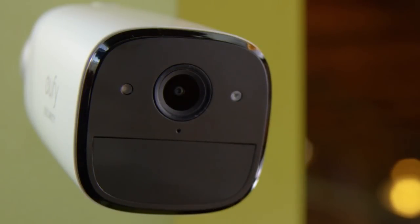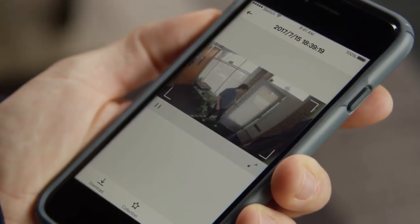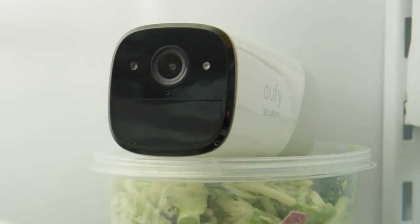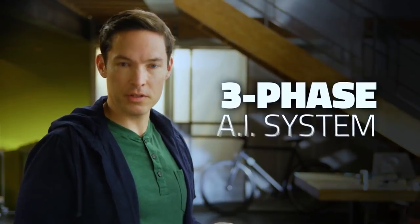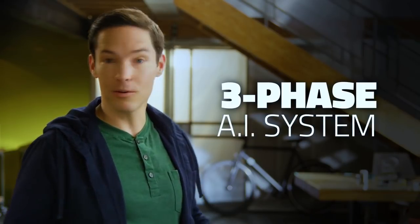Motion triggered and Wi-Fi connected, EverCam sends you a notification when someone's at the door, or someone's on the sofa. Even when someone is raiding the fridge? The artificial intelligence uses a three-phase system to ensure you see what you want to see and ignore what you don't.